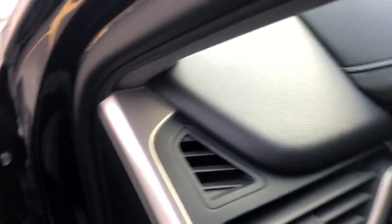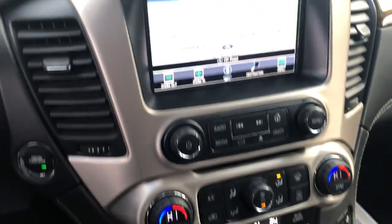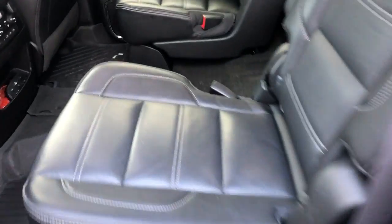Coming in on the inside here. Coming into the back — you've got the captain's chairs and a DVD system.